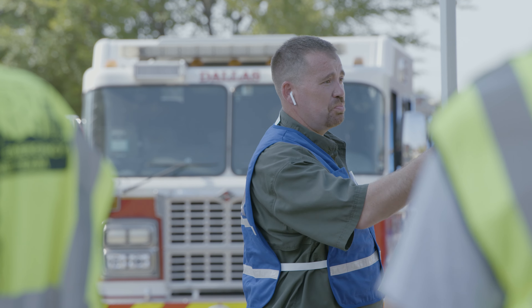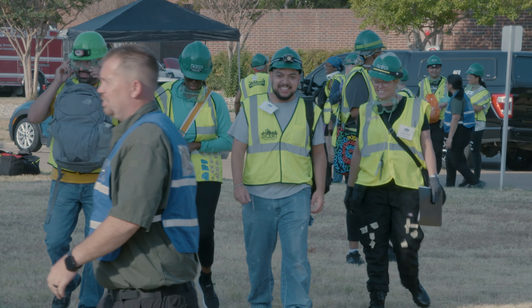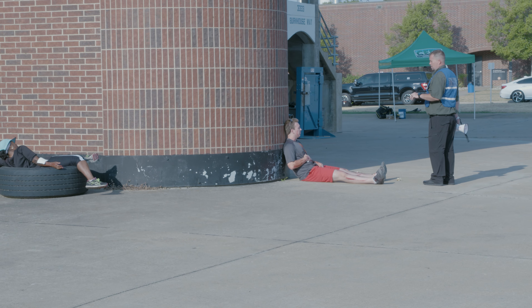One of the main reasons I decided to take the Dallas CERT course was to help my neighbors and my community. So I took this course and then next thing you know I'm an instructor — been here for seven years.